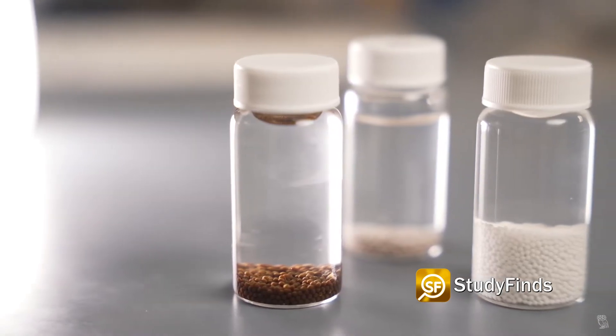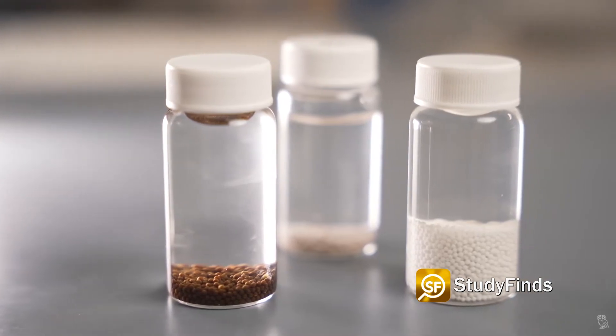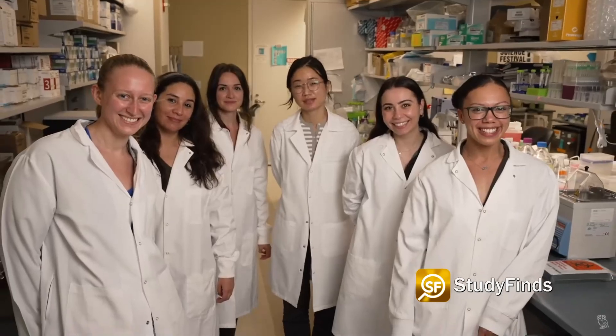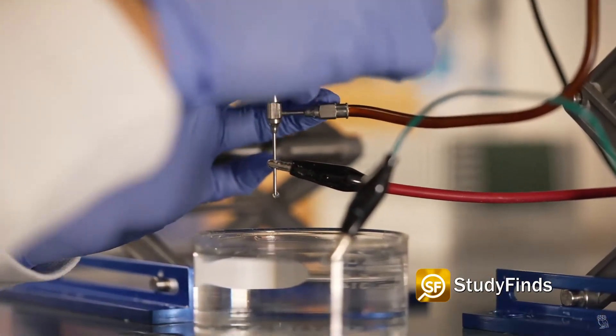We've started a company called Avenge Bio, and we're really excited to work with the company to help bring these discoveries to humans. The company has been making progress over the last several years — we've had multiple meetings with the FDA, and we hope to begin human clinical trials in the latter half of 2022. It's really exciting to have seen the project go so far; when I first started, it was just an idea on the shelf, and we were really able to make it happen.